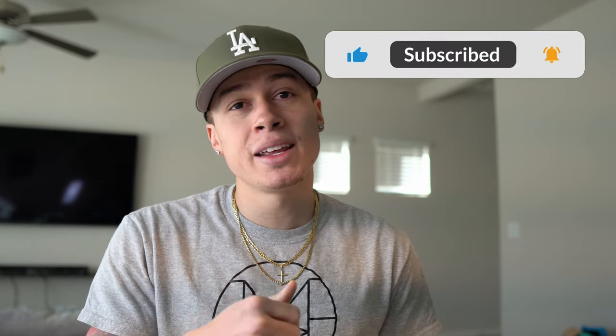What is up Matoire family, welcome back to the channel and welcome back to another video. For those of you that don't know, my name is Antonio Matoire and I own a 2017 BMW 340i. You can go ahead and subscribe to the channel, hit that subscribe button, and give this video a thumbs up. Let's get right into it.